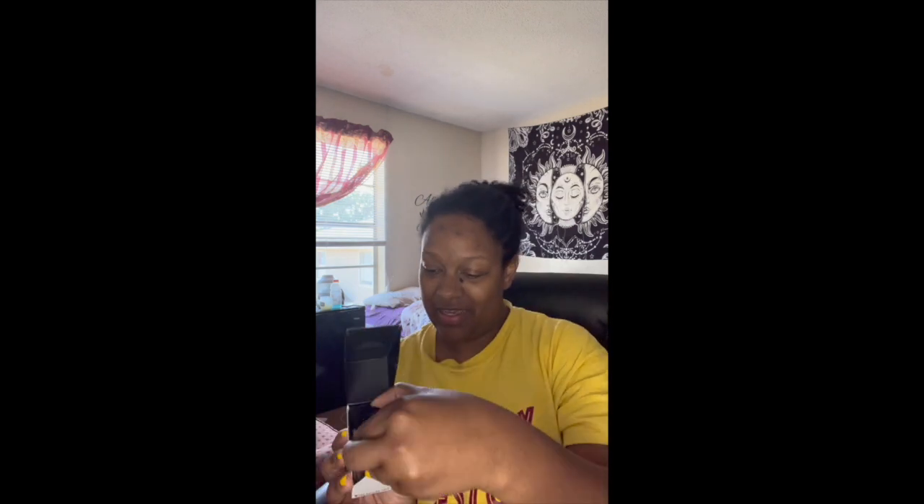Hey y'all, I am back. I look a hot mess, I really do, but this is me — no makeup, dark spots from pimples and stuff. Today I'm gonna do a review on this L'Maquillage foundation and concealer, so we're gonna open that up and try it. I got shade 'Woke Up Like This 175'.